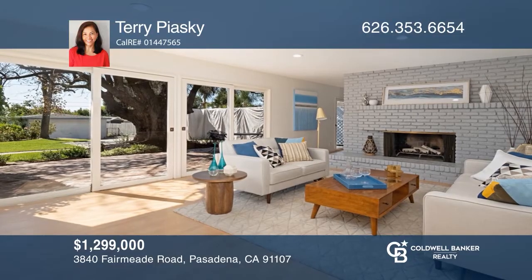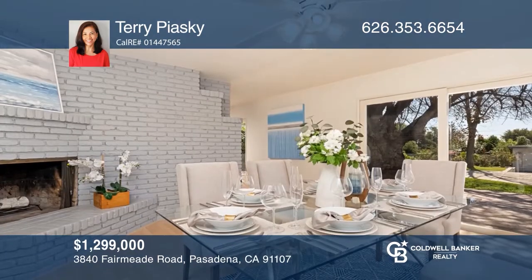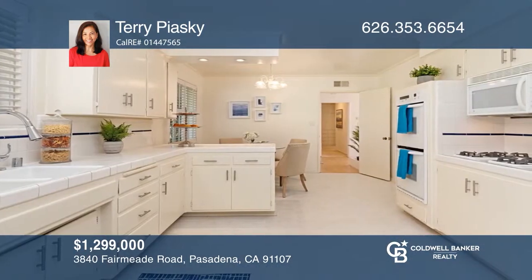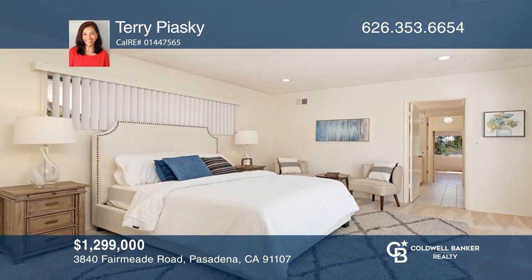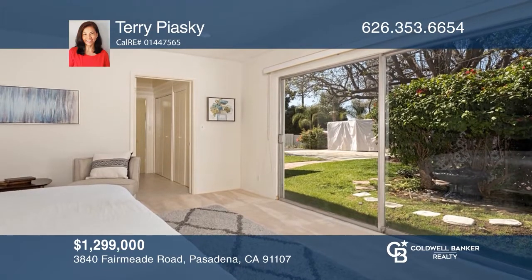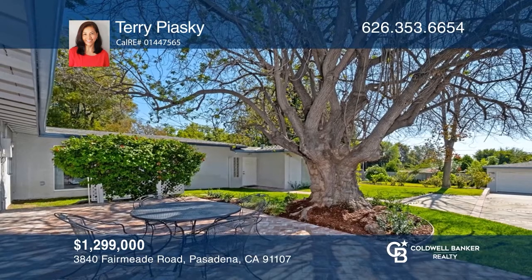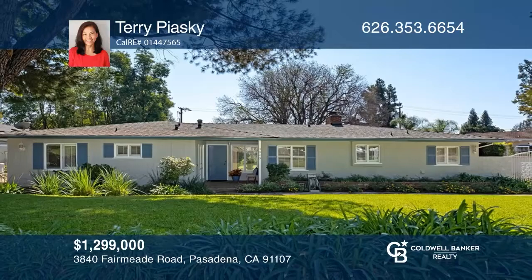Welcome to this impeccably maintained Hastings Ranch one-story home situated on a charming tree-lined street. Located on a nearly 14,740-square-foot flat lot, this mid-century ranch-style home is an entertainer's dream. The impressive four-bedroom, three-bath floor plan is light, bright, and great for indoor-outdoor living. The backyard is an expansive oasis featuring a detached two-car garage, a patio area, and multiple fruit trees. Make your dream home a reality by calling Terry Piasky today.